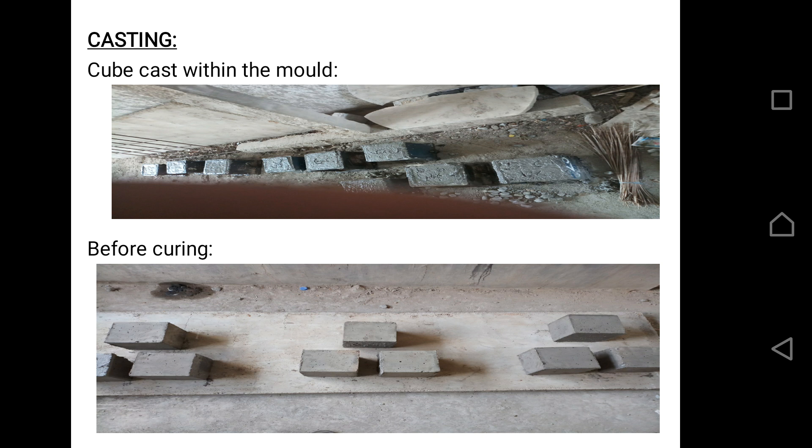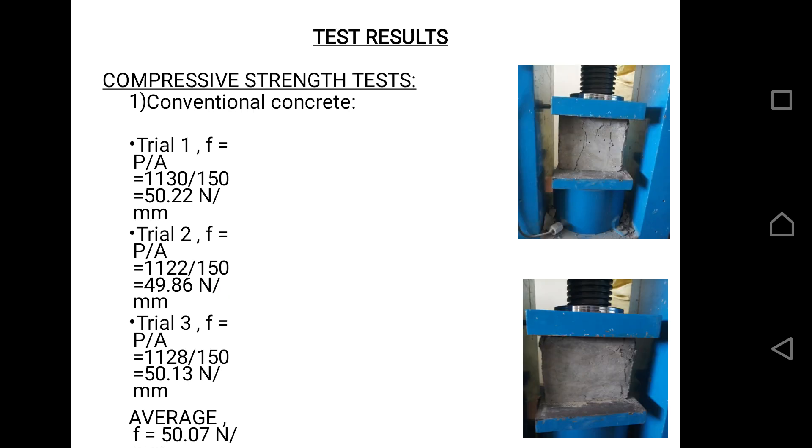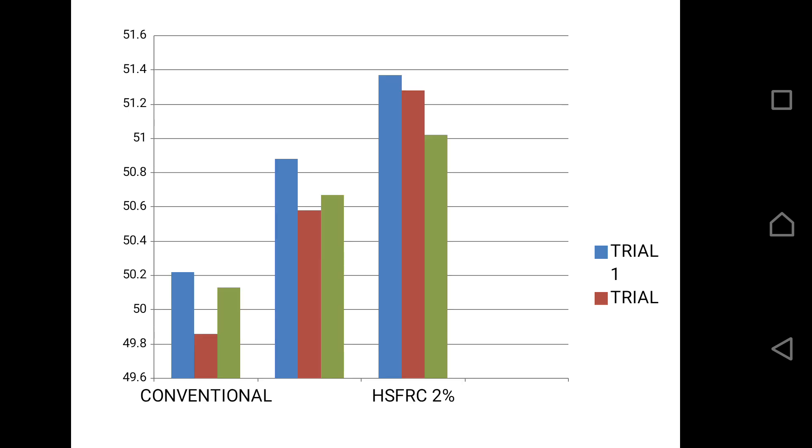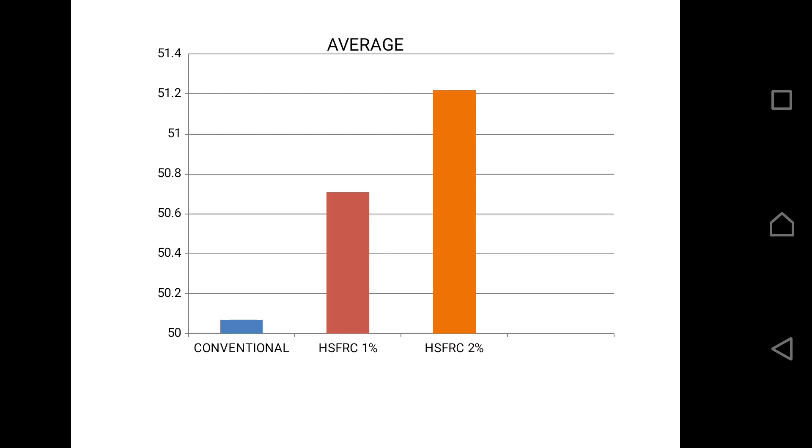We performed cube casting, and the cubes were cast before curing. The compression test results came from 3 trials. We cast 9 cubes in total: 3 cubes of conventional concrete, 3 cubes with 1% steel fiber, and 3 cubes with 2% steel fiber. For conventional concrete, the average compressive strength obtained was 50.07 N/mm². With 2% fiber, the value obtained was 51.22 N/mm². There is a considerable increase in compressive strength. The bar graph shows conventional concrete first, then 1% SFRC, then 2% SFRC, with the graph showing an increasing trend — confirming that compressive strength increases with increasing fiber percentage.